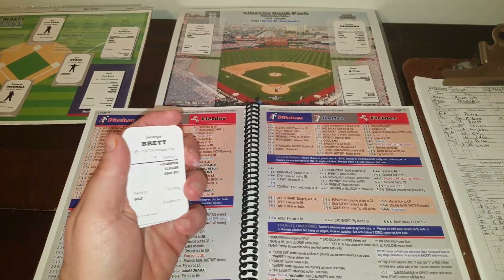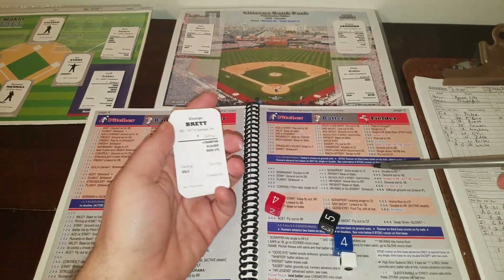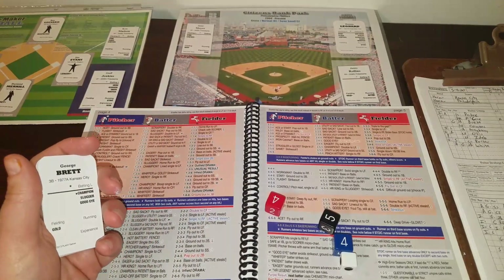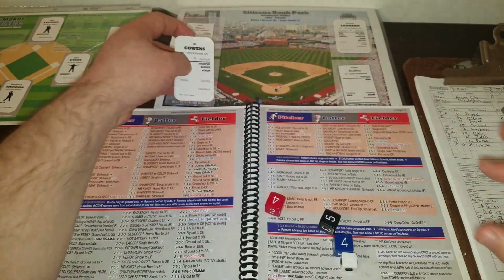For George Brett, the roll is 4-4-5. He's a semi-star, not a workman. Brett is not patient — he's got a good eye but not patient — so he's going to ground to first. Ryan Howard will take it to the bag himself. That's a 1-2-3 inning for Jamie Moyer. No problems whatsoever.